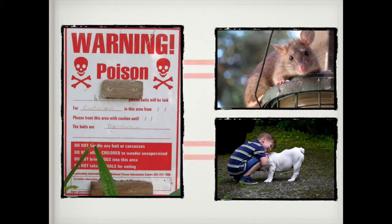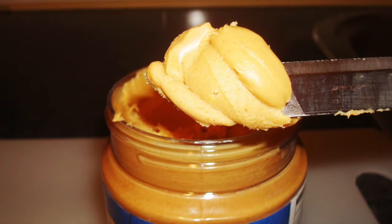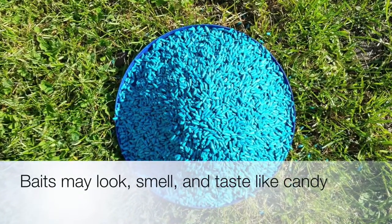Anything that can harm a mouse or a rat can also harm a dog or a child if they eat enough of it. These baits are often made out of peanut butter or molasses to make them taste and smell good. Unfortunately, they might smell or taste like a snack to kids and pets.